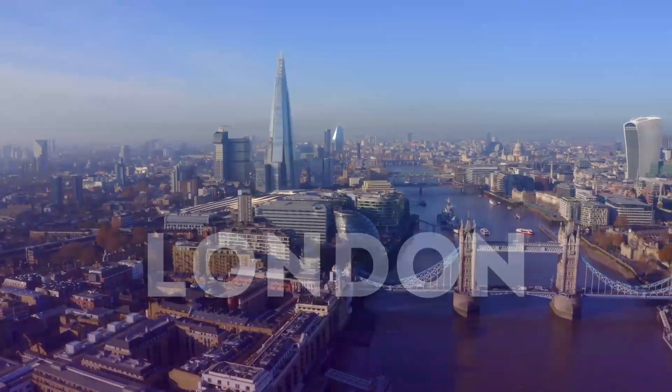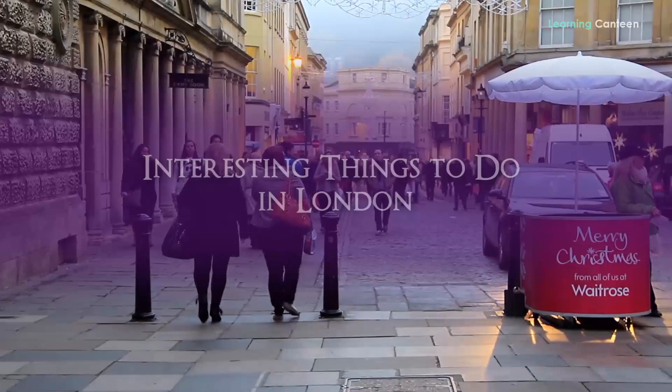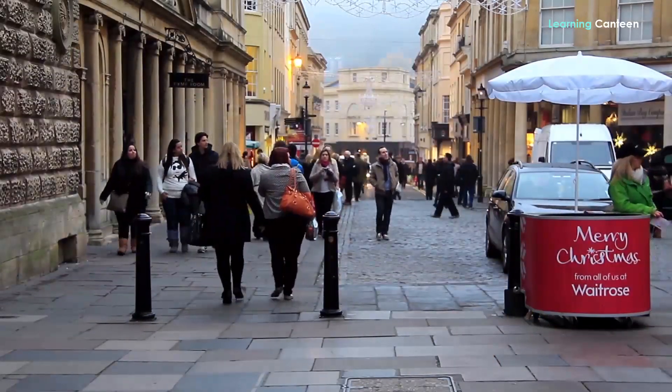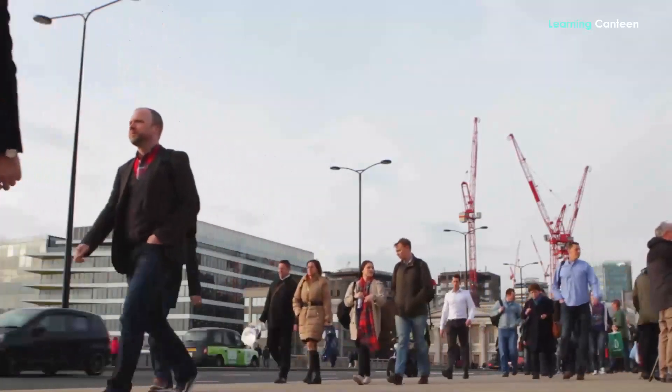London Travel Guide: interesting things to do in London. Are you wondering what to do in London? I would understand if I found you searching for an interesting thing to do in London.